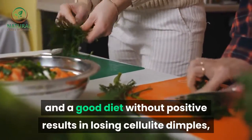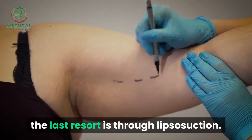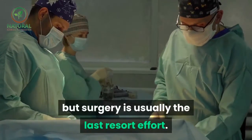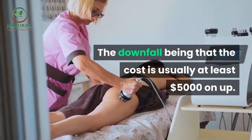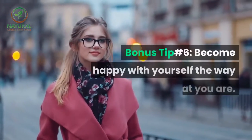Simple tip number five: after trying exercise and a good diet without positive results, the last resort is liposuction. There are some creams with caffeine that may mask the cellulite appearance, but surgery is usually the last resort. The downside is that the cost is usually at least five thousand dollars and up.